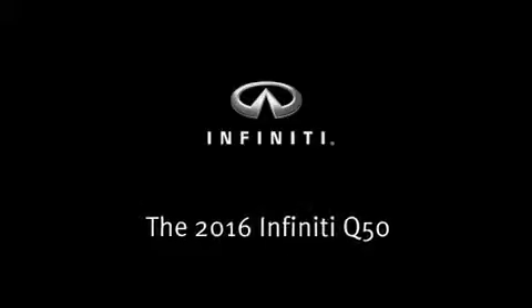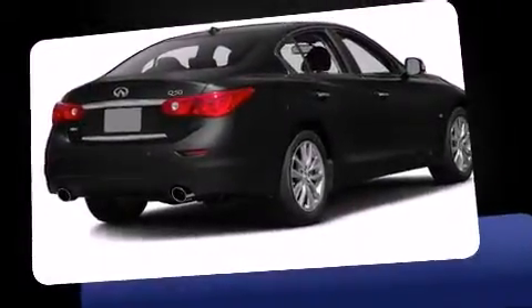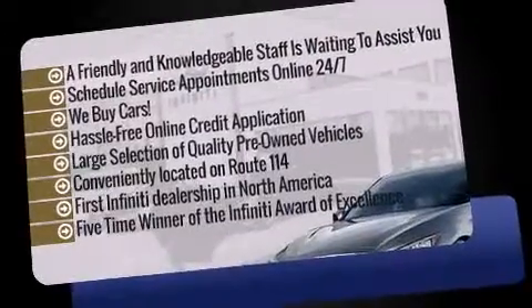Introducing the 2016 Infiniti Q50. This four-door, five-passenger sedan is waiting for you to take home.